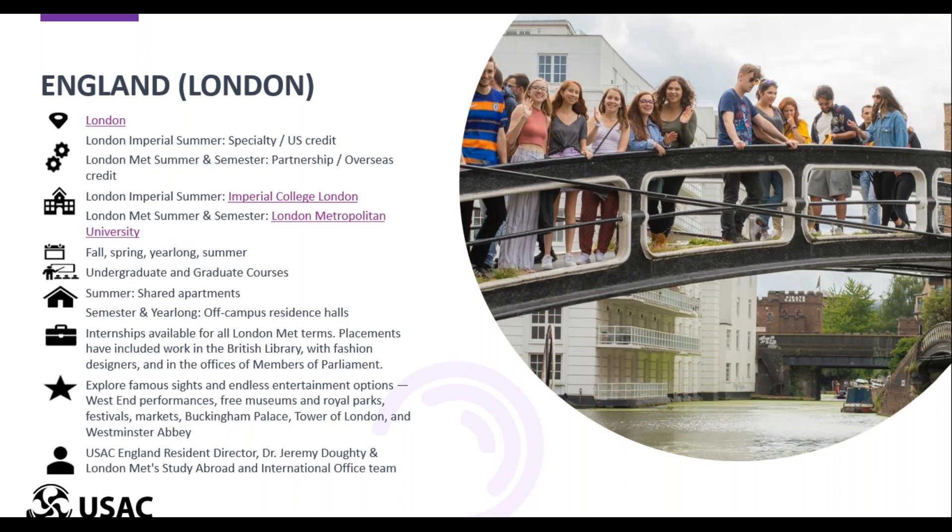Next, we have a program in London, and London definitely needs no introduction. The universities that we're with in London are London Metropolitan during the summer and the semester, and London Imperial during the summer. London Met is located in a more urban part of London next to the Emirates Soccer Stadium, and it's about 30 minutes on the tube to the city center from here.